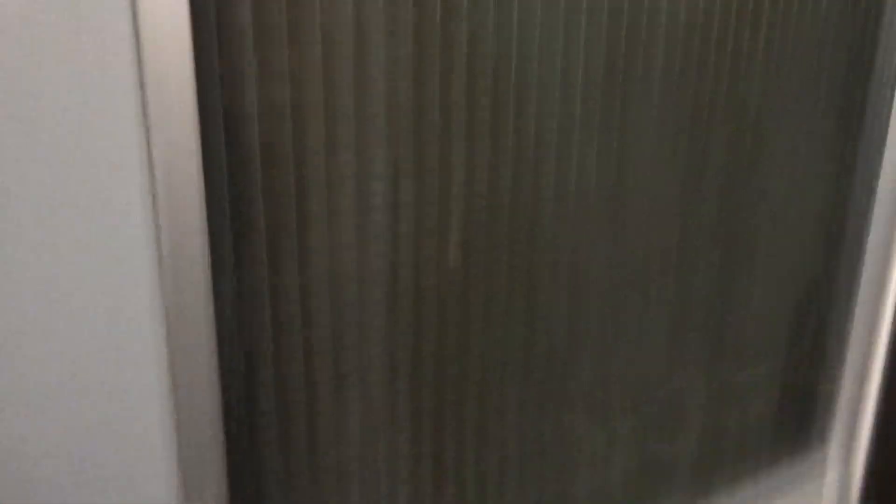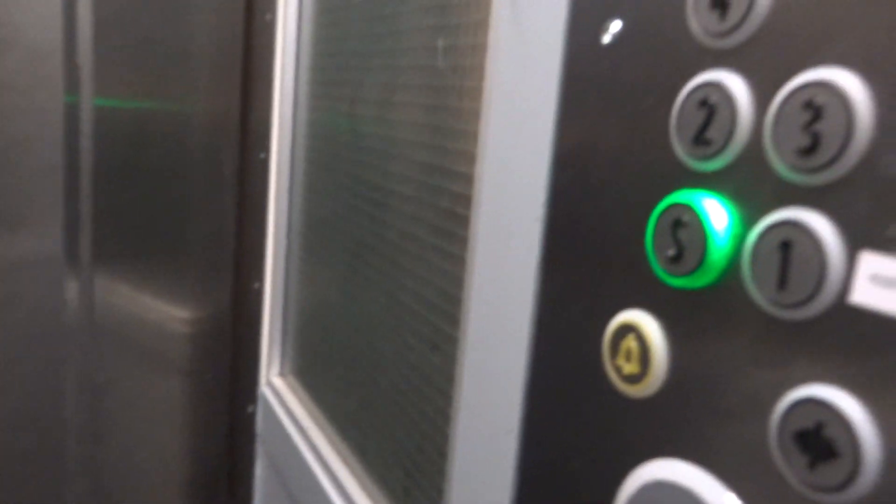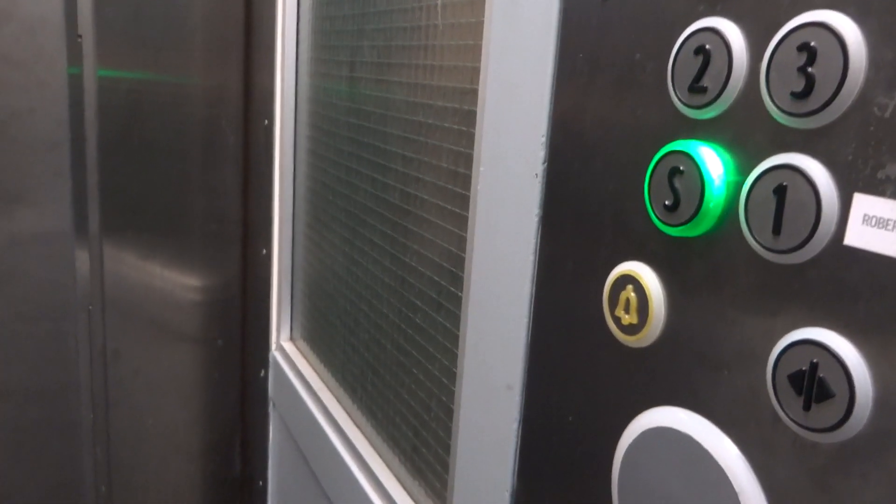Floor indicators during the ride: 3, 4, 6, 7, 8, 10, 11, 12, 14, 15.